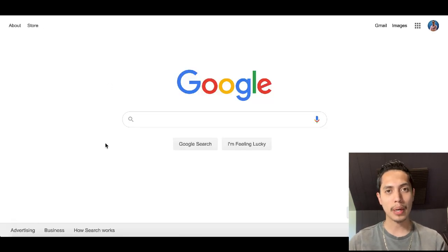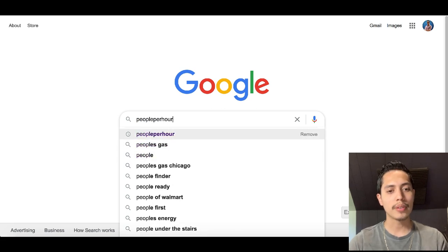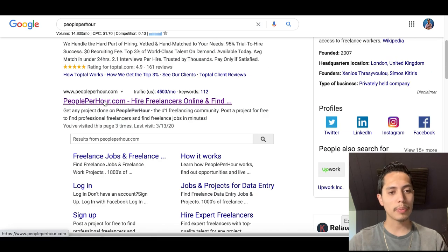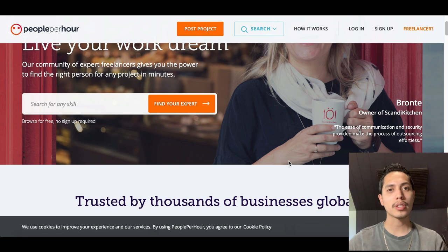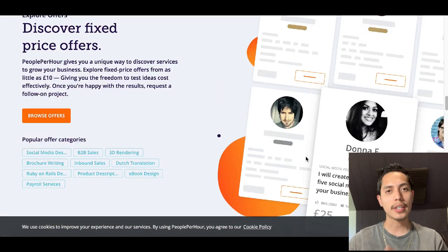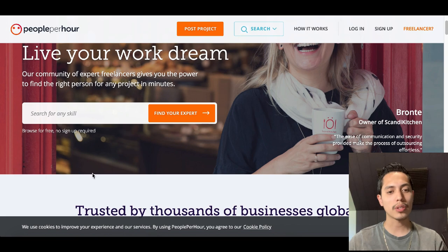The first thing I want you to do is go over to Google and search for this website called People Per Hour. It's gonna be the first one that pops up after the ads — PeoplePerHour.com. This is a freelancing website where you can hire people to create photos, edit photos, do videos, photography, write blog articles, and literally just about anything. What we're gonna do right now is search for a special keyword inside of their search bar to find an expert.